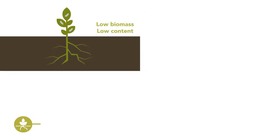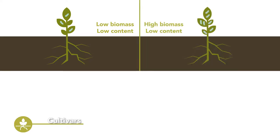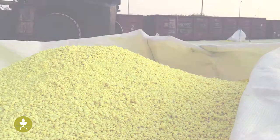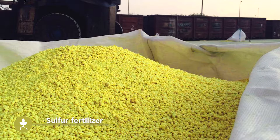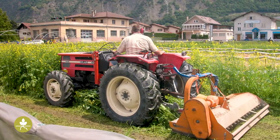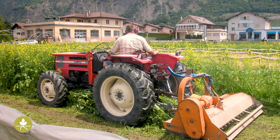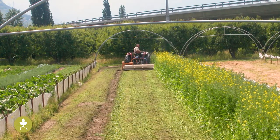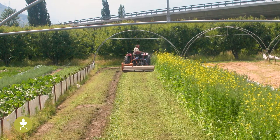To make biofumigation work, cultivars with a high biomass production and high content of the specific substances have to be used. When growing brassicas with a high glucosinolate content, the crop has to be fertilized with additional sulfur, as glucosinolate compounds contain a lot of sulfur. It is also important to incorporate the crops at the right stage of plant development, which is just before flowering for sorghum or at flowering stage for mustard.